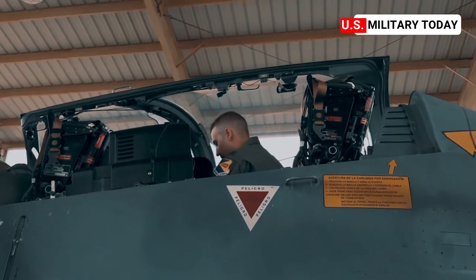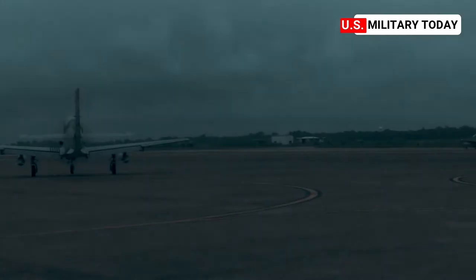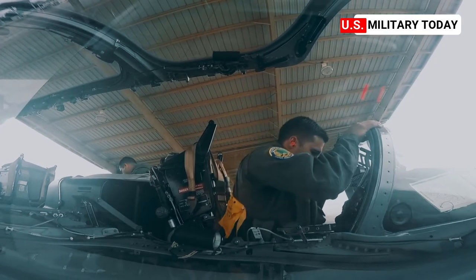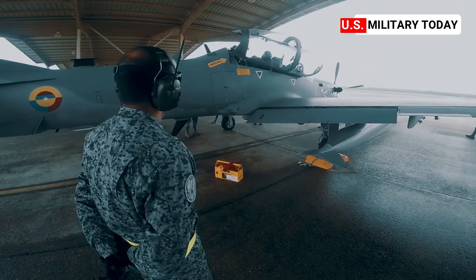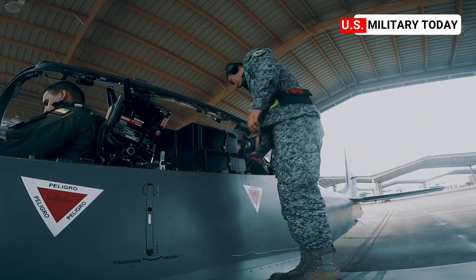From Exercise Green Flag East at Barksdale Air Force Base, Louisiana, it's time for flying operations to begin. But the skies in Louisiana have been anything but friendly. After extensive mission planning and weighing the risks and benefits, pilots made the decision to press on with two-ship flights during the late morning and early afternoon.